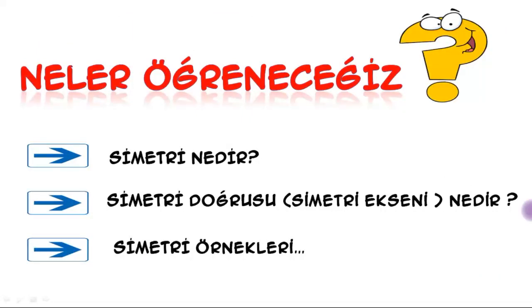Yes children, what will we learn about symmetry? We will learn what symmetry is, what the line of symmetry — also called the axis of symmetry — is, and we will reinforce what we've learned with symmetry examples to complete our topic. Let's start our lesson.